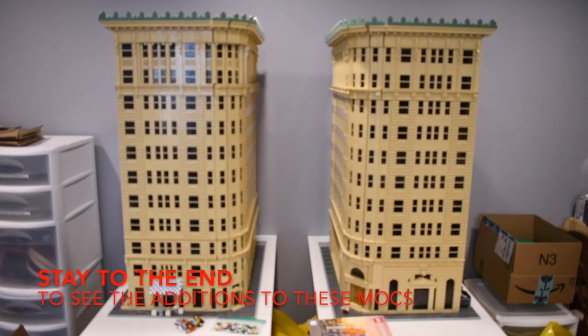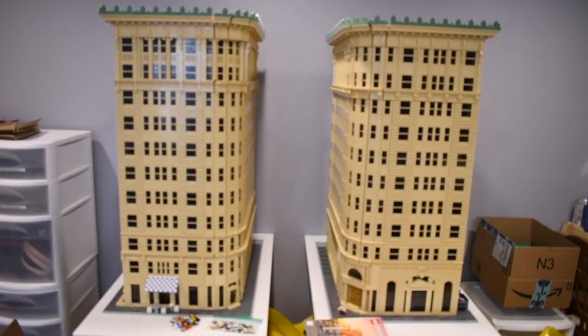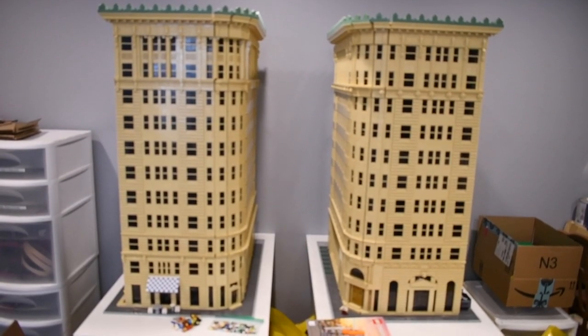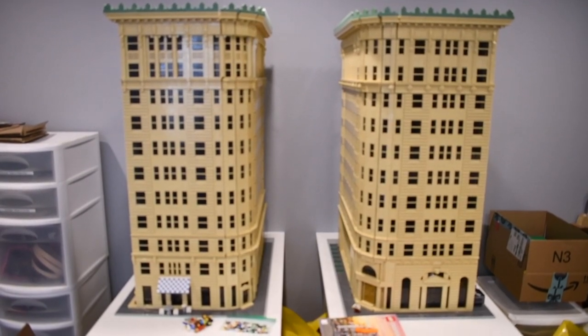Hey everybody! With this stinking coronavirus, I have never been so happy to be a LEGO fan. It has given me something to do, and will continue to give me something to do.